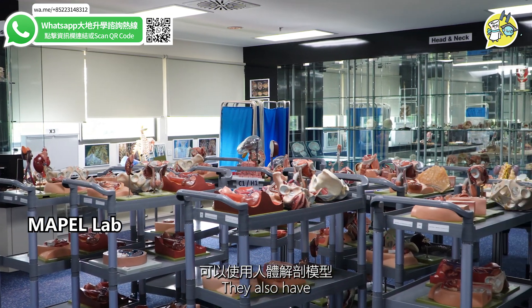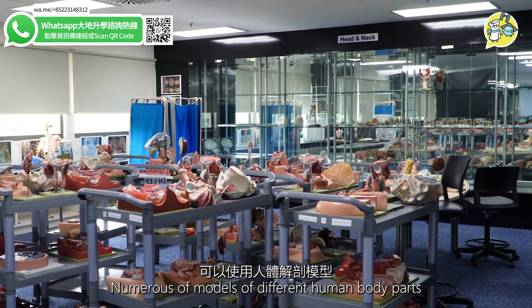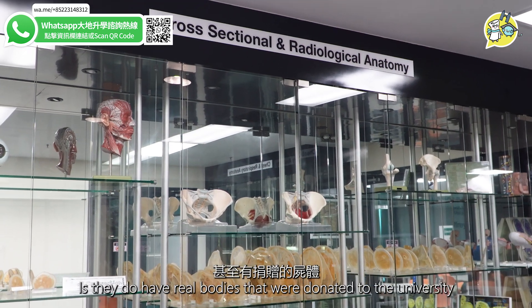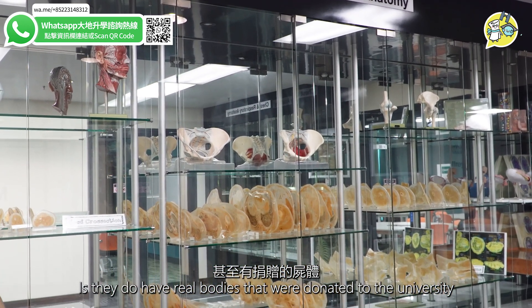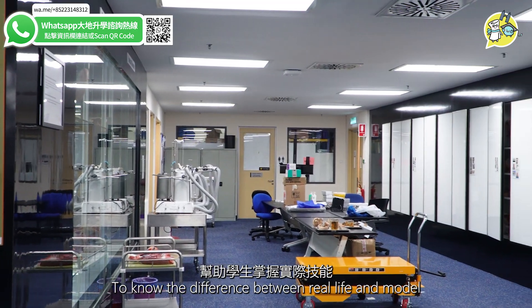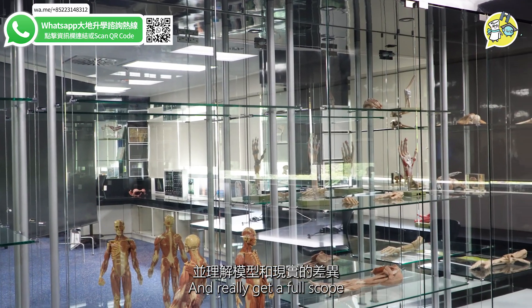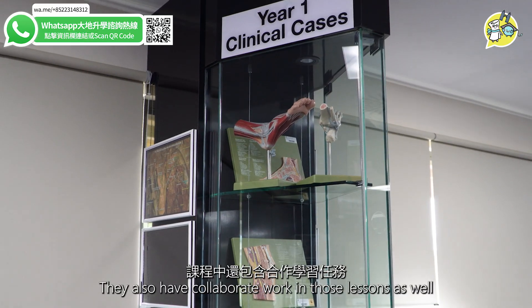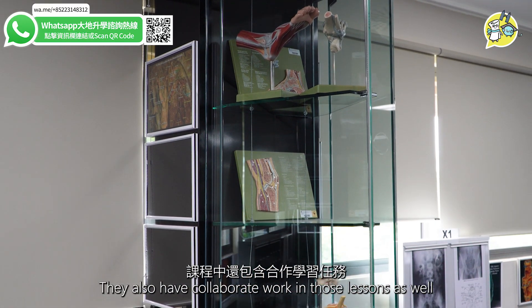For the medical degree, they also have numerous models of different human body parts and anatomy. Particularly special is that they do have real bodies donated to the university for students to study, so they can know the difference between real life and models and get a full, in-depth learning experience during their lessons. They also have collaborative work in those lessons as well.